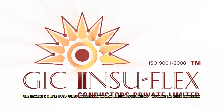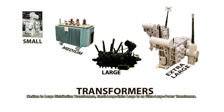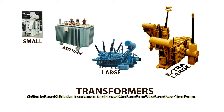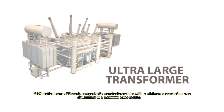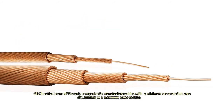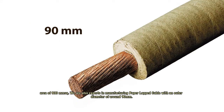GIC Insuflex is a one-stop shop for cables required in oil field transformers, providing the entire range from medium to large distribution transformers, small, large, extra-large, to ultra-large power transformers. GIC Insuflex is one of the only companies to manufacture cables with a minimum cross-section area of 1.5 mm² to a maximum of 800 mm². We are also experts in manufacturing paper lapped cable with an outer diameter of around 90 mm.